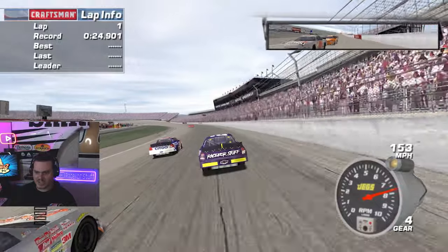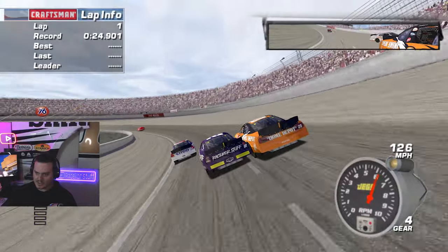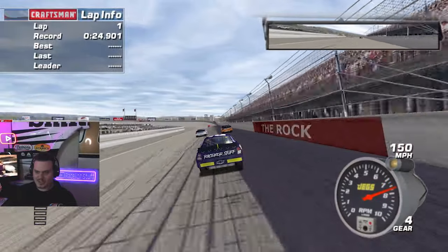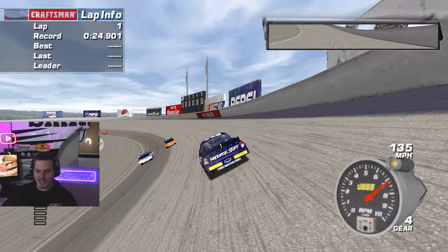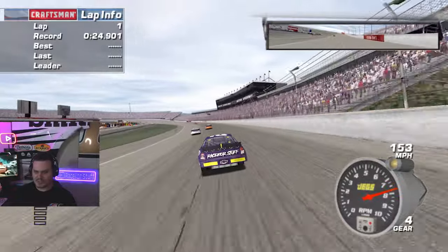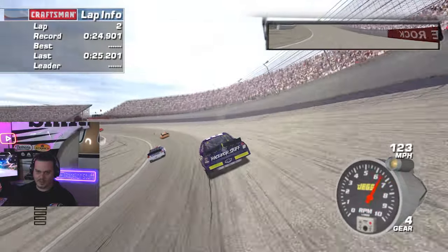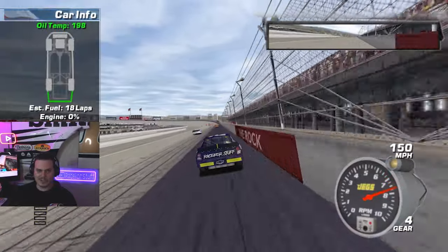So I adjusted the gear ratio by a couple clicks. I also took off a little bit of grill tape because after just a couple laps it was up to about 215-ish. Probably some of that was the fact that I was getting up high in the RPMs, so I might put the grill tape back — don't know for sure.